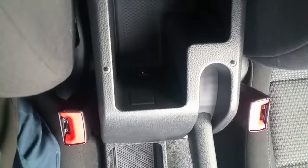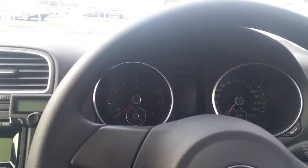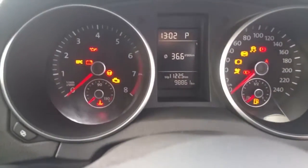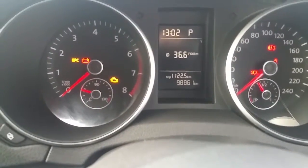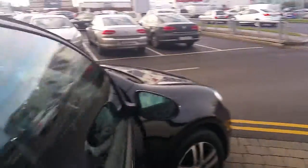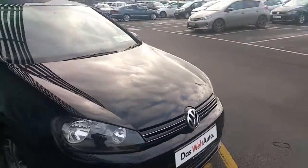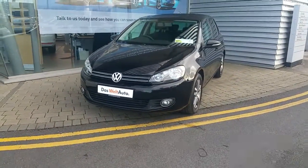There is more storage in the centre console with a lovely armrest, and an auxiliary input for the media centre. We also have cruise control on this model, which is very handy for motorway driving. The car has only 98,861 kilometres and comes with a full service history and a one-year warranty with ourselves.